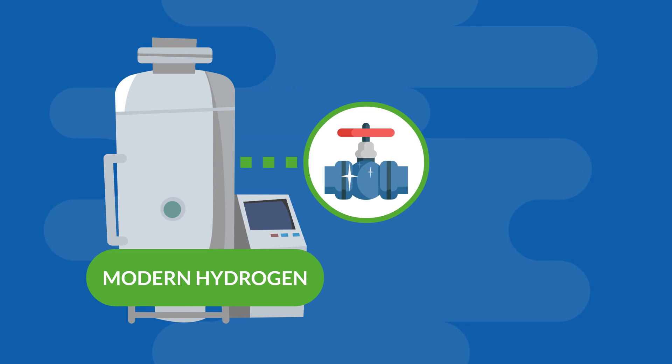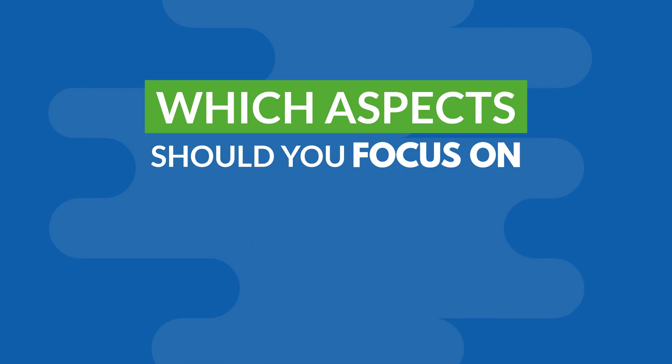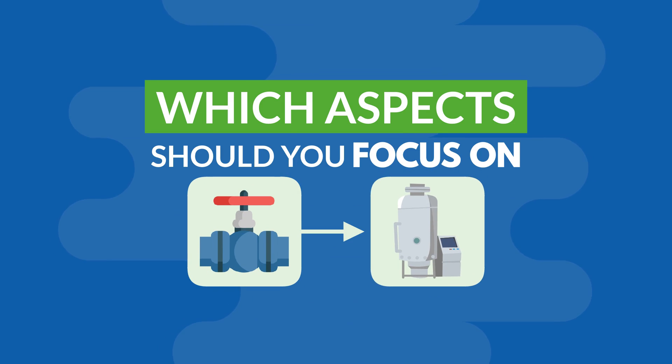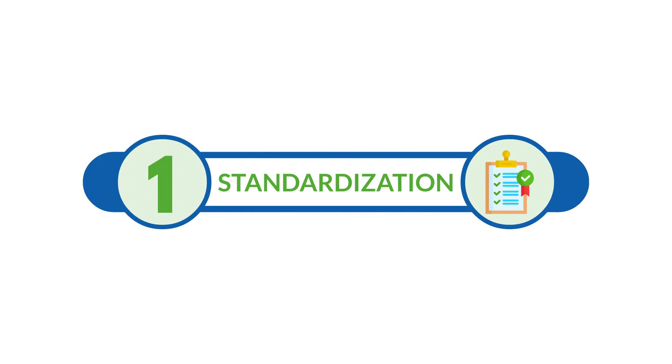Modern hydrogen applications require durable and safe valves. But which aspects should you focus on when selecting valves for hydrogen applications? We've summarized the most important details that you shouldn't overlook.